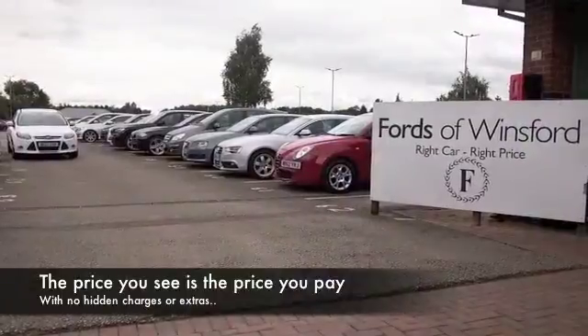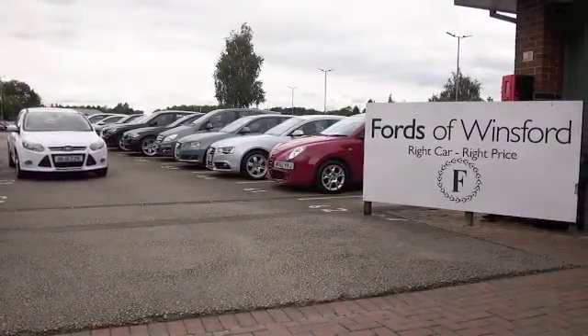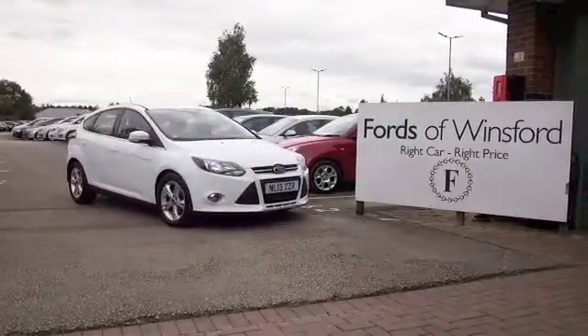You can hold the car for up to 48 hours with no obligation and no deposit. Bring your licence with you, have a test drive, and discover this great car for yourself at Fords of Winsford.